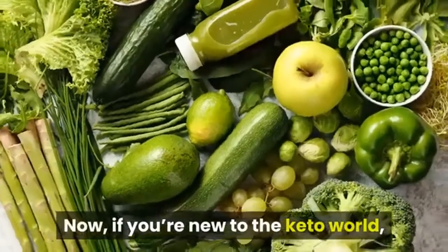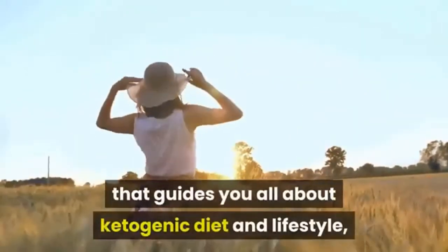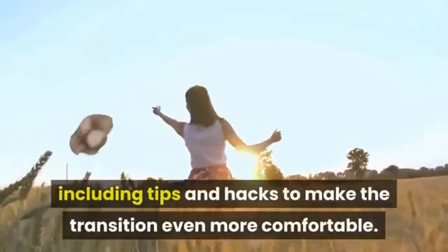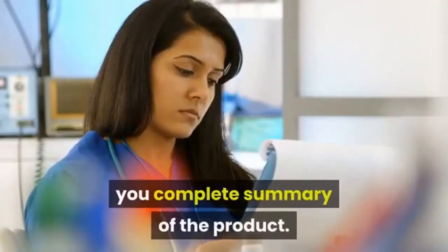If you're new to the keto world, the system also provides you with an abundance of information that guides you on all about the ketogenic diet and lifestyle, including tips and hacks to make the transition even more comfortable. This custom keto plan review will show you a complete summary of the product.